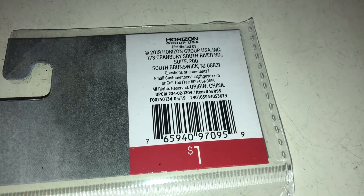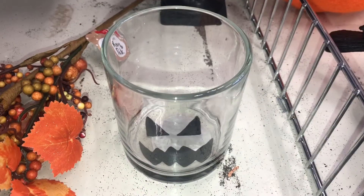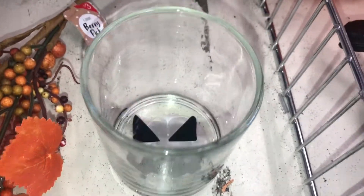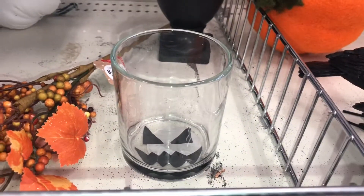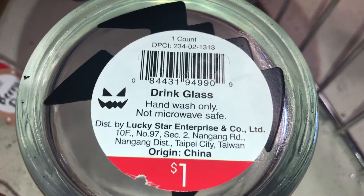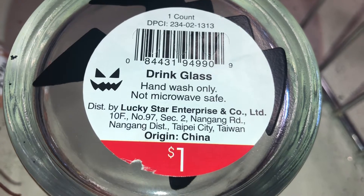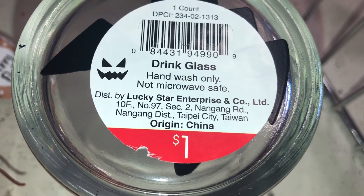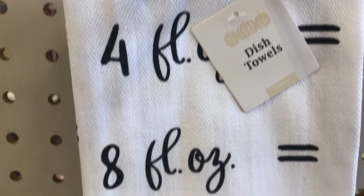I found these clear glass cups that have a Halloween face on the bottom. It's only a dollar, DPCI 234021313. It's perfect to drink orange juice or grape juice from — it'll really look just like a pumpkin.